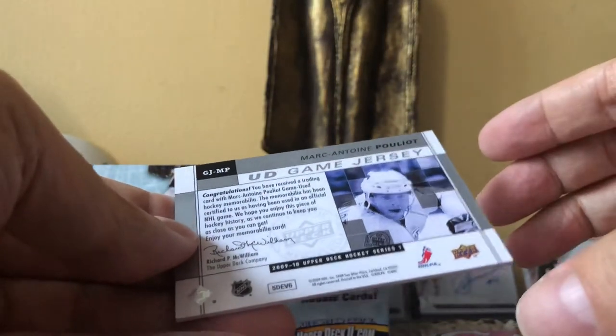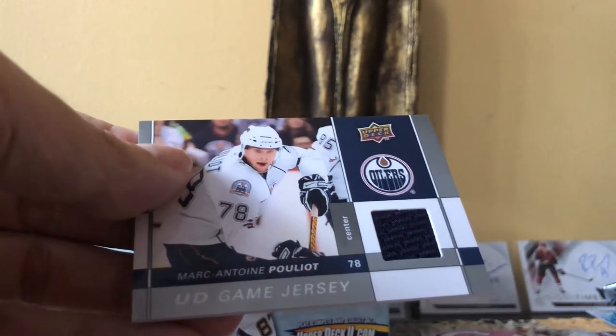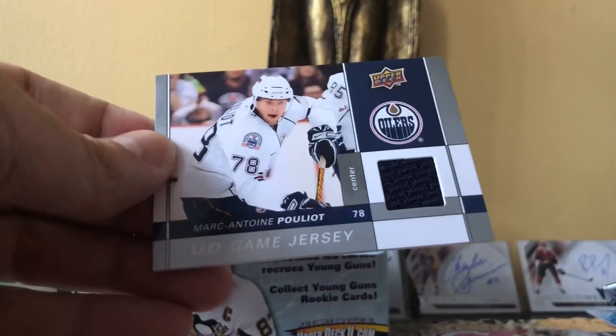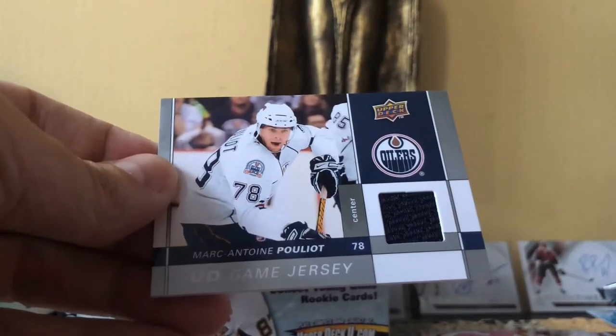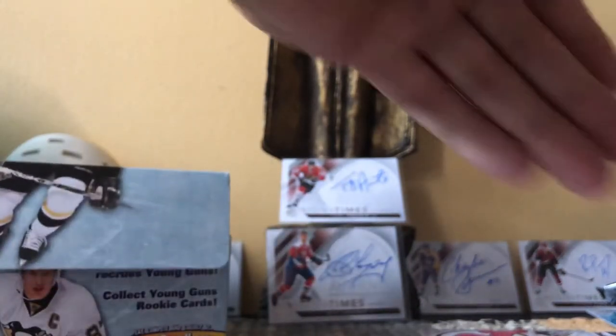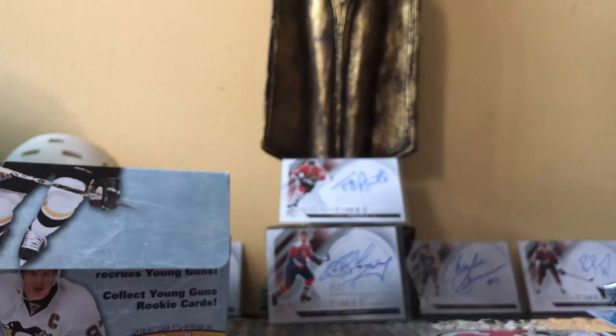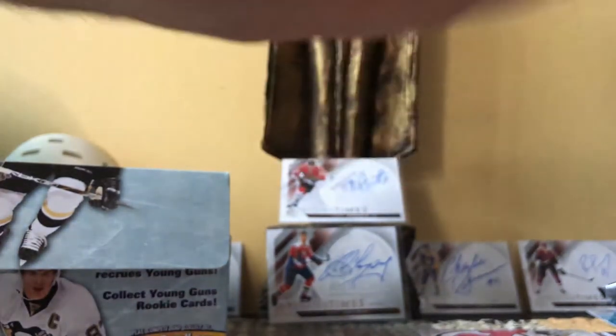There may be some exclusives that I missed, or some high-gloss cards — those are really difficult for me to see with my bare eye. I might catch them when I do a log of these cards later. Let me do a quick recap of this really fun box of the 2009-2010 Upper Deck Series One from November 2009. Here's the stack of base cards — I could have missed one or two high-glosses or exclusives.